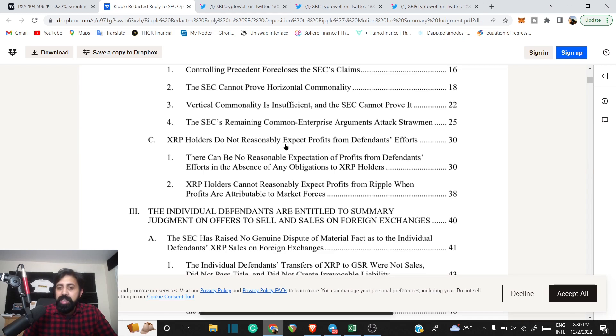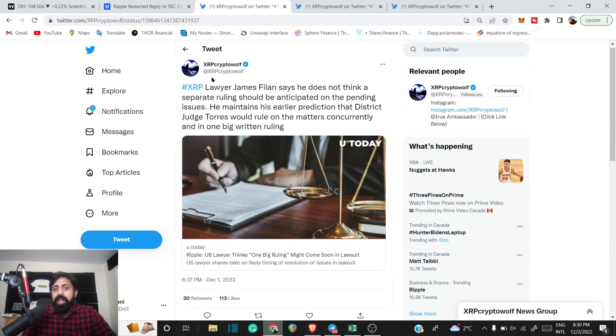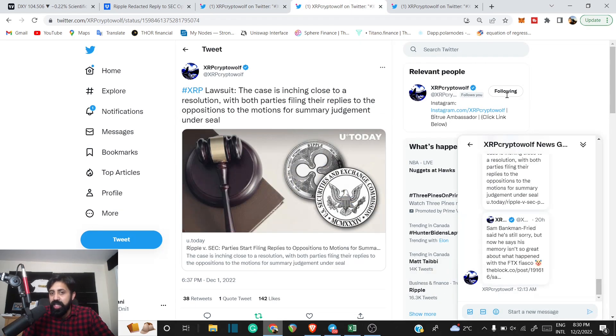When we talk about XRP right now, it does show how things are evolving. XRP Crypto Wolf shared that James still thinks it is going to be in one ruling, even though a lot of amicus briefs have been filed. From both the SEC and Ripple side, it's going to still come down to one big ruling. We're going to get everything at once. When is that? No one knows, but we do expect it to be coming sooner than later.